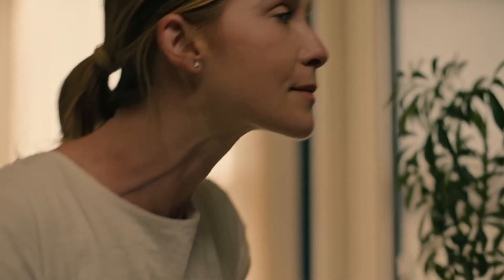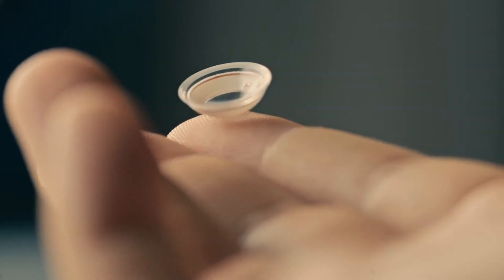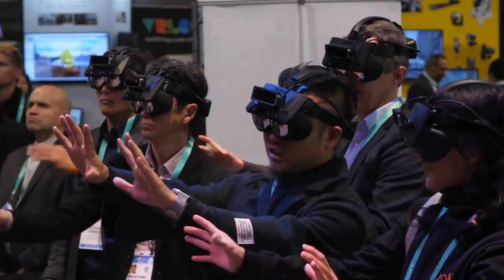Before the pandemic, several people were exposed to Mojo's technology. People went to check out this extremely bizarre display technology that featured a tiny micro LED display they could see via a little lens, as it was on exhibit at the Consumer Electronics Show, or CES, in Las Vegas.